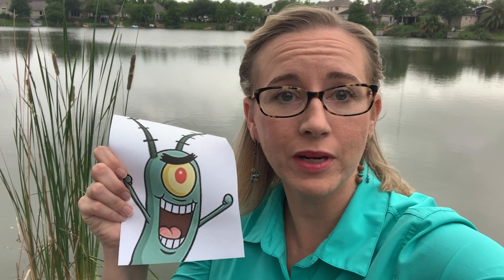You've heard about this guy, but how much do you really know? Keep watching to find out more.